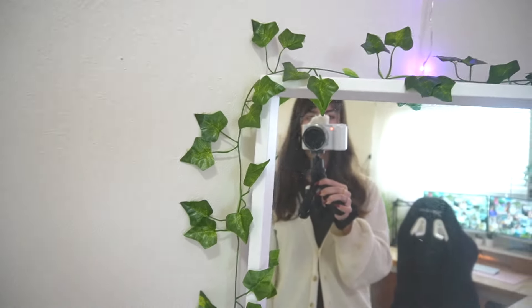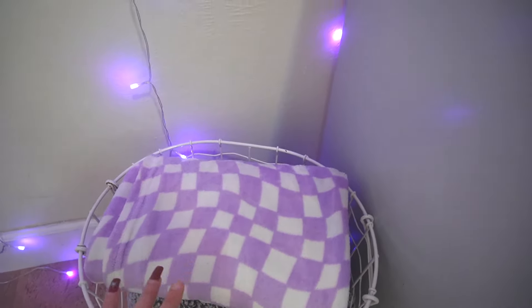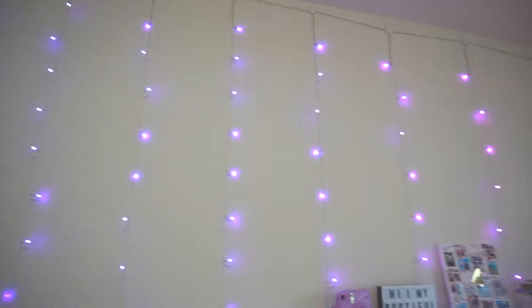The mirror has some vines wrapped around it — very teenage COVID core. Everyone was putting vines in their room and that era still isn't over for me. There's a basket of blankets, including this blanket I got in Nashville at a Five Below store — I love this blanket so much, I'm never getting rid of it. I forgot to mention my wall is covered in fairy lights and I can change the colors of them.